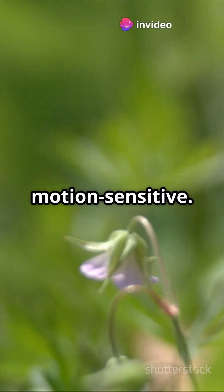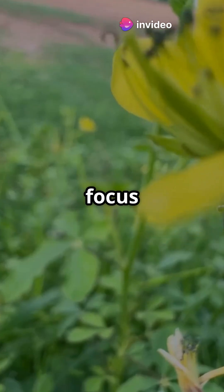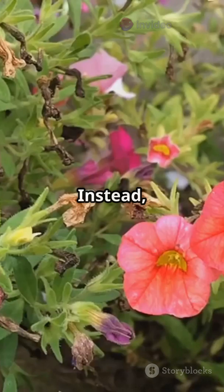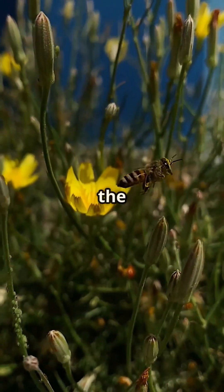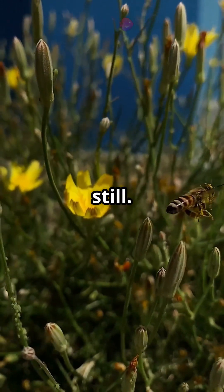Bees are also motion sensitive. They don't focus on details in still images the way we do. Instead, they see movement exceptionally well. That's why a flower blowing in the breeze is far more attractive to a bee than one standing still.